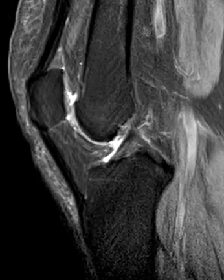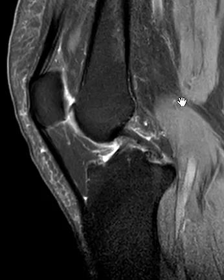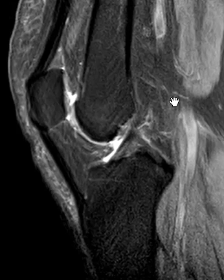Hello, this is Dr. Gay from First Look MRI. This is a very quick little case — just a subtle finding that you see all the time. This patient had anterior knee pain and had a prior injury. The kneecap looks great; there's a little bit of chondral thinning on the patella, but I'm looking at Hoffa's fat pad.